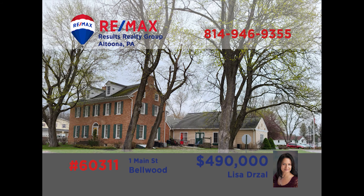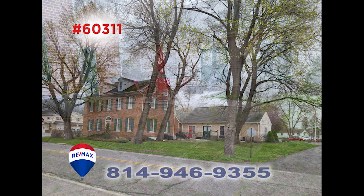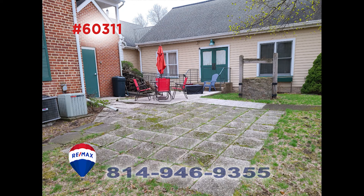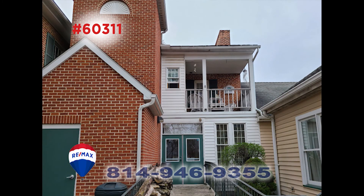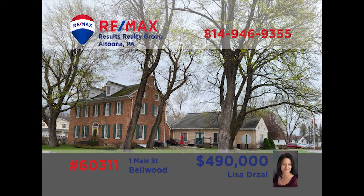Ever wanted to own your own bed and breakfast? Lisa Drossel has your chance and this is a fantastic opportunity. The Bell Mansion Bed and Breakfast was originally built in 1822 and has undergone a two million dollar renovation. The possibilities are endless — operate this as a business or make it your primary residence with additional rental income from apartments. Maybe it could be a dinner theater or a restaurant. Call Lisa today to discuss this unique find.